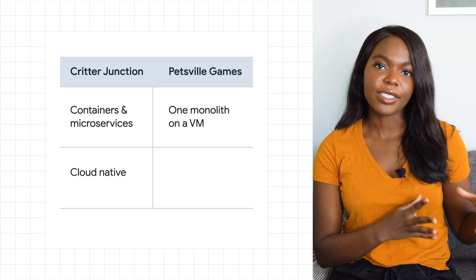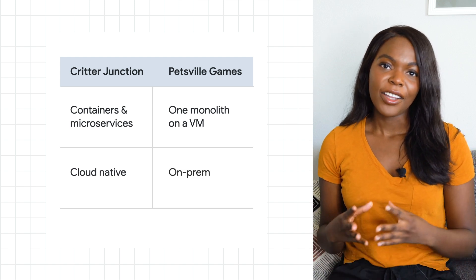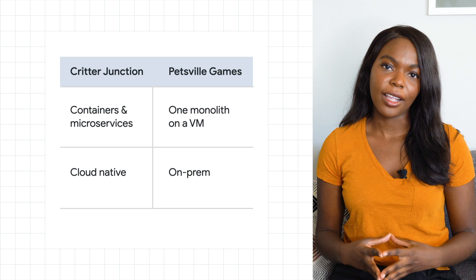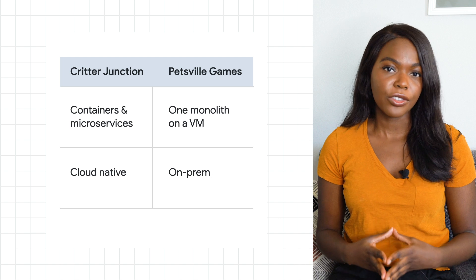Critter Junction uses a cloud-native approach, while the new company was hosting everything on-prem. Critter Junction really wanted to acquire the new company to add its cross-platform functionality to its own offering, but everyone involved thought it would take too much time and engineering effort to actually integrate.